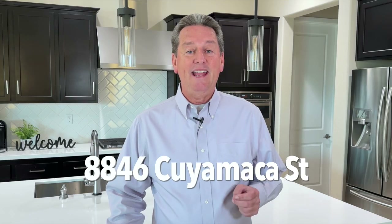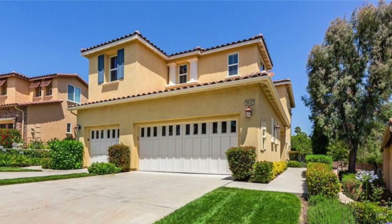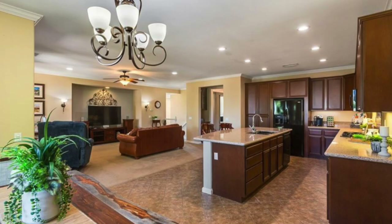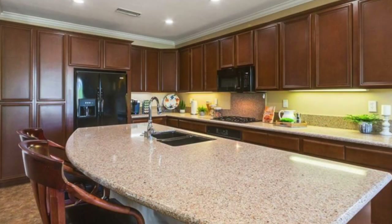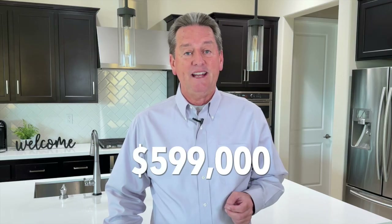The final condo is located at 8846 Cuyamaca Street. This is one of the larger condos in the community with two bedrooms and two bathrooms, and 1,909 square feet of living space. This unit is located on the second level, but remember, this is one of the units that has a private elevator inside. The unit has a very large and open floor plan that definitely doesn't feel like a condo. And since this unit is upstairs, you don't have a yard, but you do get a very large covered patio. This unit is currently available for $599,000.